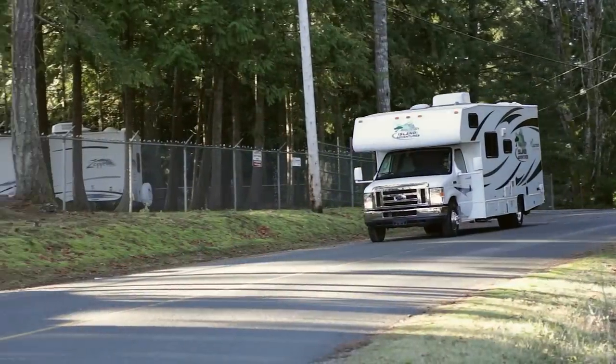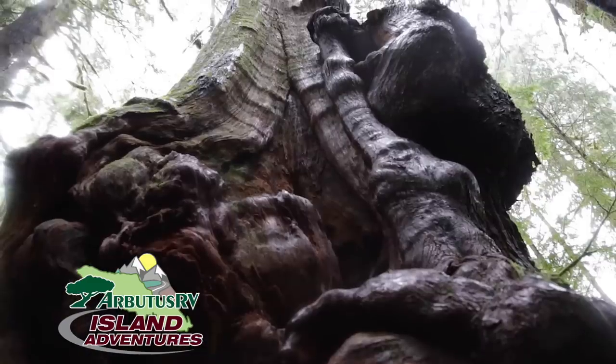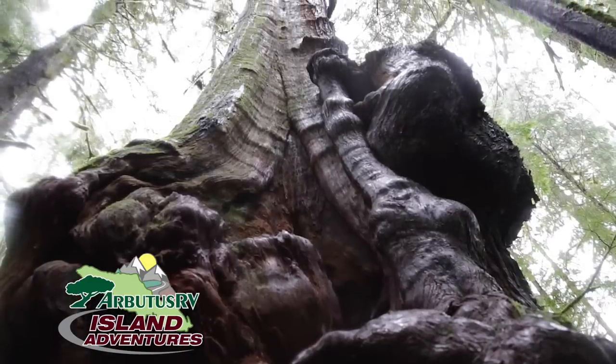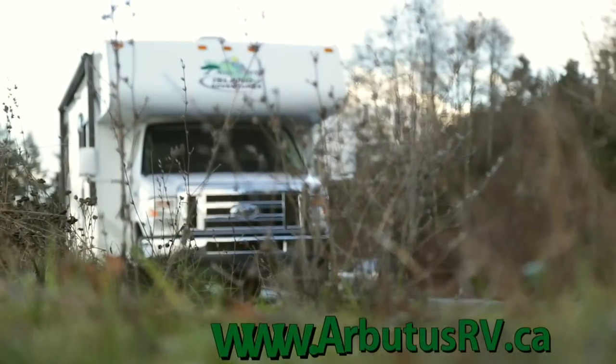Victoria to the Comox Valley, Arbutus RV Island Adventures brings you thrilling, breathtaking wonders of exploration all across Vancouver Island. Brought to you by Arbutus RV, online at ArbutusRV.ca.